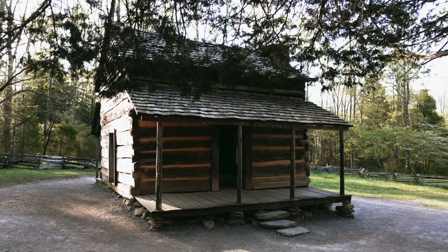The second stop you need to make on the Cades Cove loop is the Primitive Baptist Church, originally established in 1827. It's in pretty good condition. You should walk around the grounds and look at all the old tombstones — there are some that date back to the 1700s. Super cool.